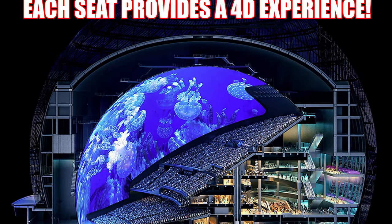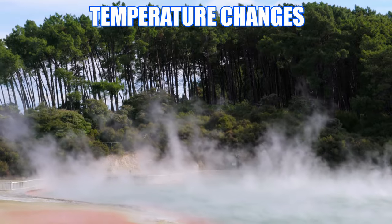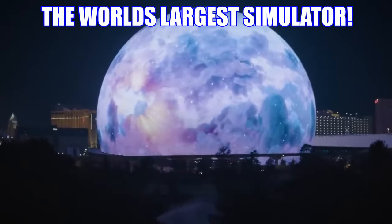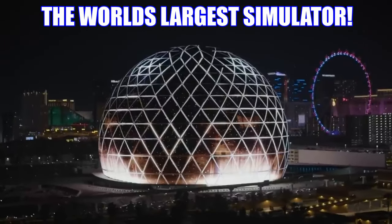Each seat provides a 4D immersive experience, from wind, temperature changes, scents, movement, and even rain. This makes the MSG Sphere the world's largest and most advanced simulator in the world.